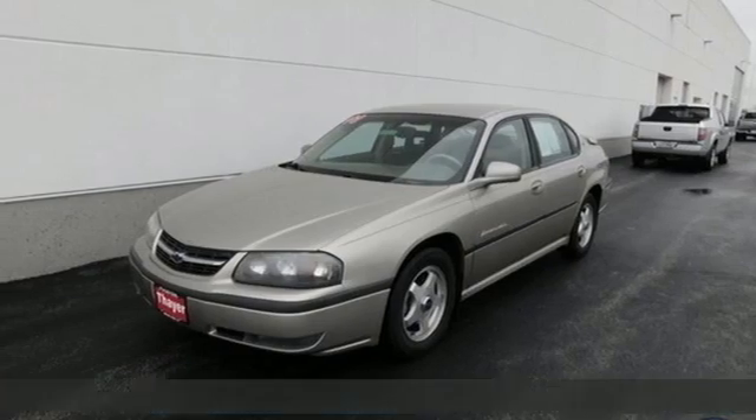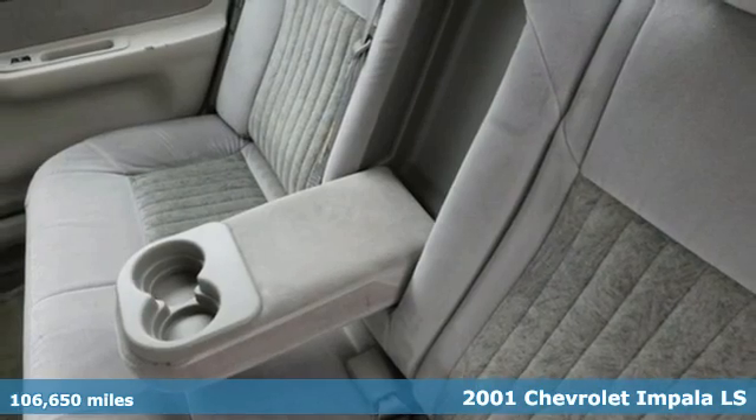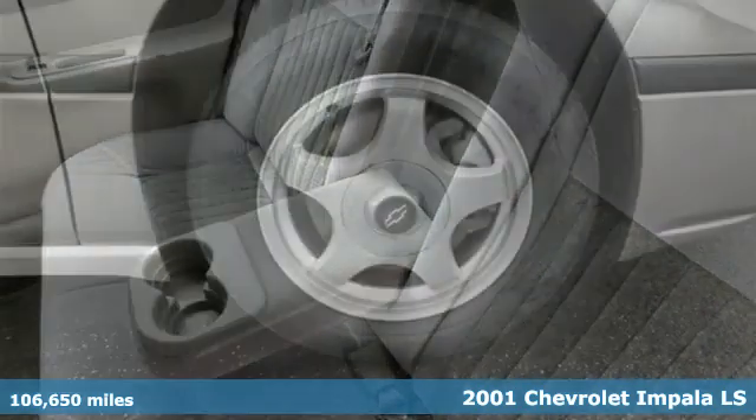It's a 2001 Chevrolet Impala. Composed, confident, and capable in its design, this Impala always makes an entrance.